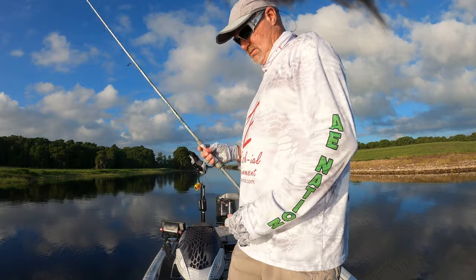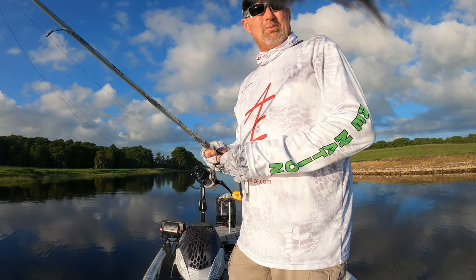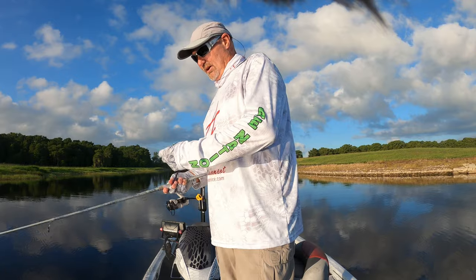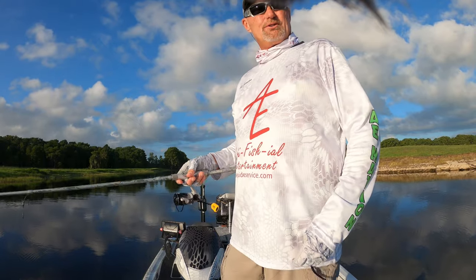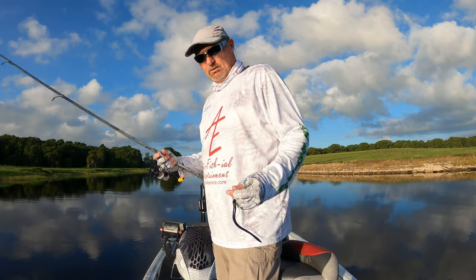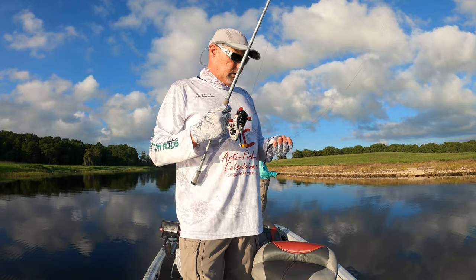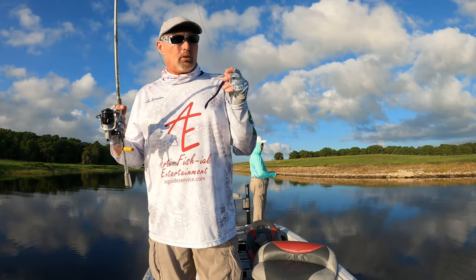Technique number one — you guys have seen me do this all spring — but in the beginning of the summer doldrums, we don't have any current running, we've got no wind behind us. It was 80 degrees at 6 o'clock this morning. Find your favorite shell bar and just drag a trickworm very slowly, light tackle. I've got this on 20-pound braid. Mike's got my BFS rod and reel and he's already boated one. We're fishing a shell bar extremely painfully slowly with a trickworm. That's number one.